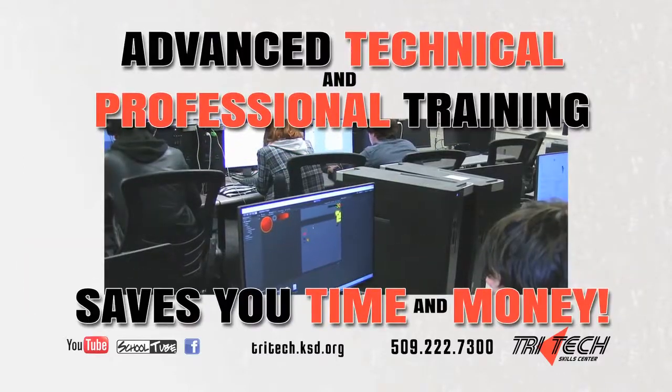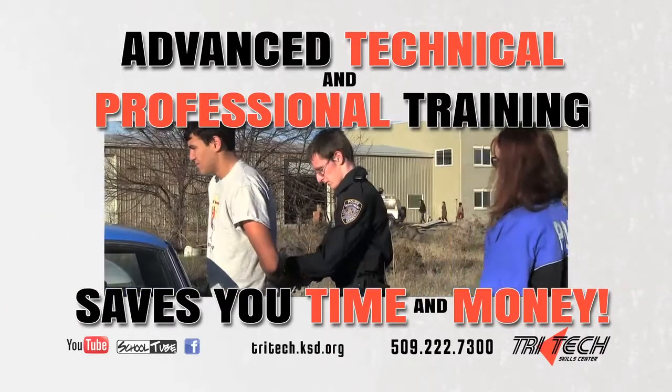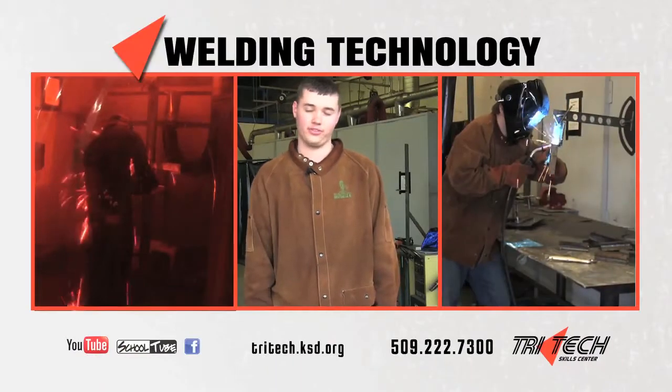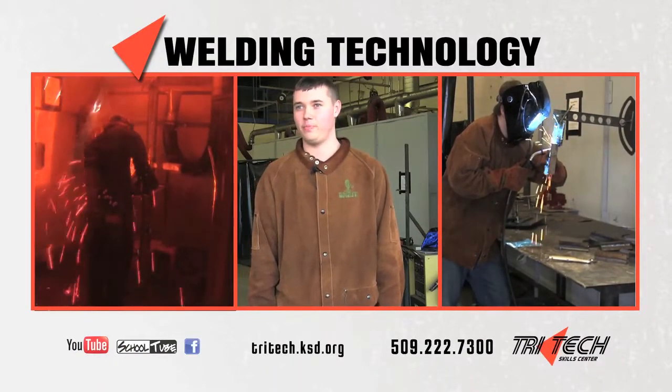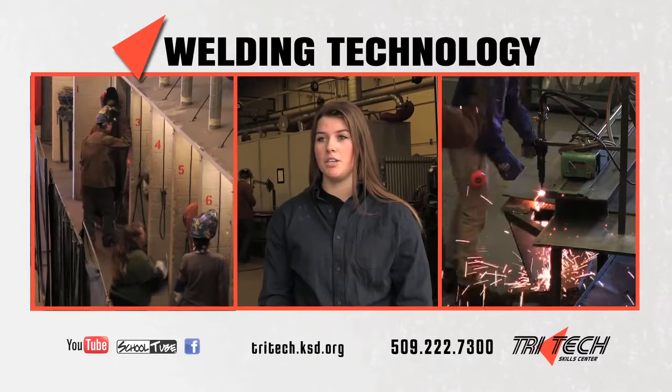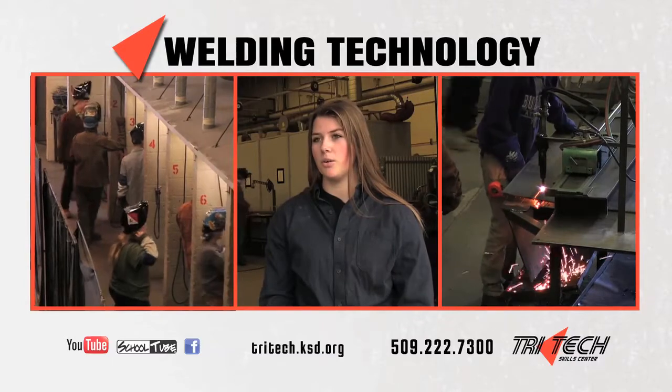TriTech partners with your home high school to offer you advanced technical and professional training that saves you time and money. I'm OSHA certified, certified on a forklift, and certified in MIG as well. A lot of the shop skills you'll need if you go into a pipe-fitting career or a local 598.